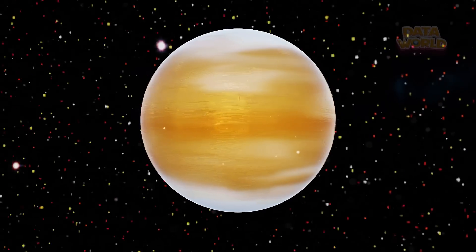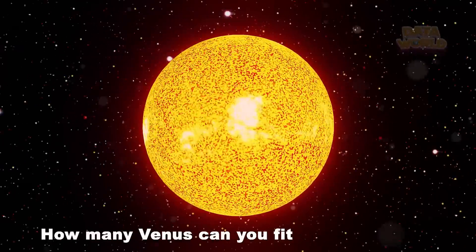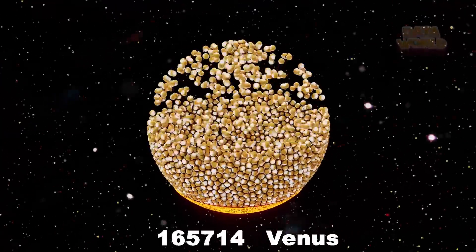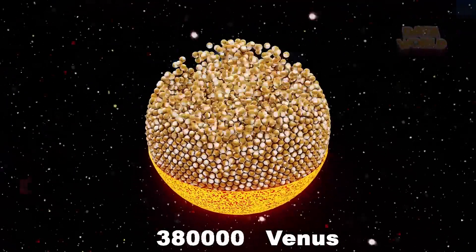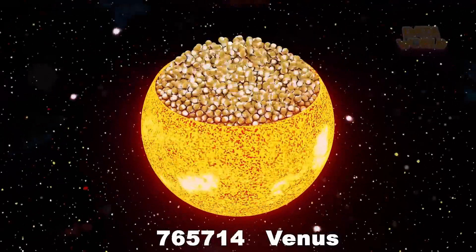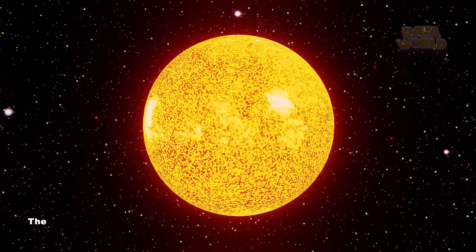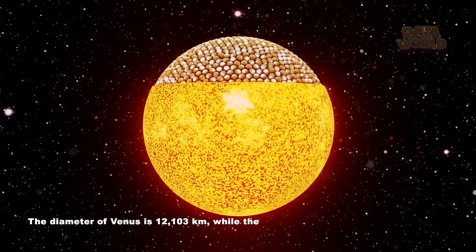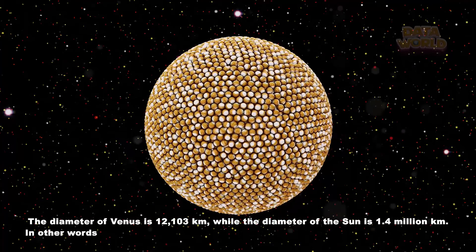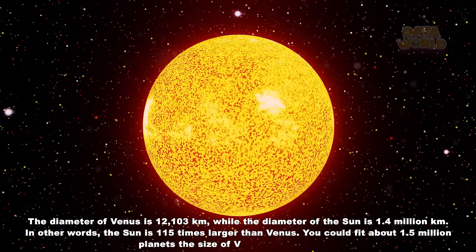How many Venus can you fit inside the Sun? 1,500,000 Venus. The diameter of Venus is 12,103 kilometers, while the diameter of the Sun is 1.4 million kilometers. In other words, the Sun is 115 times larger than Venus. You could fit about 1.5 million planets the size of Venus inside the Sun.